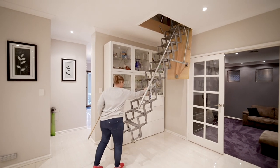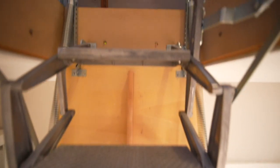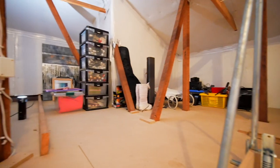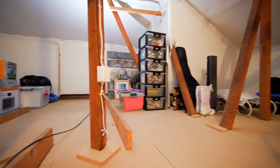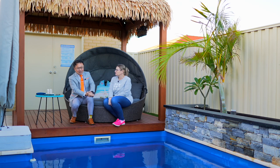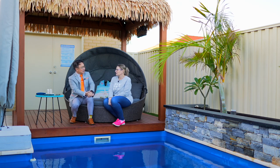We've also got storage up in the roof space. We'd definitely like to show that to our audience — it's essentially open space up there, and there's plenty of storage.